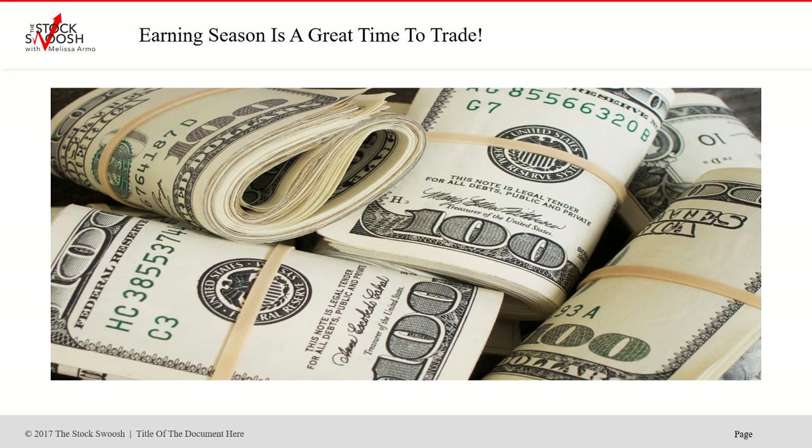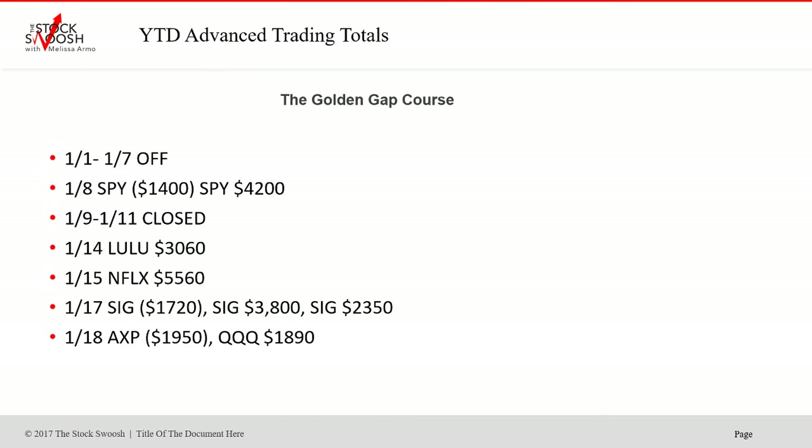Right now it's earnings season — a great time to trade. There are four quarterly earnings seasons in the year, and that is the time to make the most money. There are trades in between, but the most momentum and volatility happens during earnings season. Right now we've got a lot of volatility in the market, and that makes for great trading too.